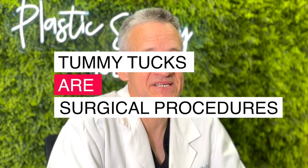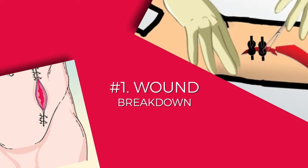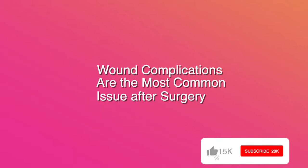A tummy tuck, or abdominoplasty, is a surgical procedure, so with any surgery anything could go wrong. Probably the most common complication we see with tummy tucks is wound breakdown, where the incision opens up a little bit — either because you reject a suture, or because there's too much tension in the incision.